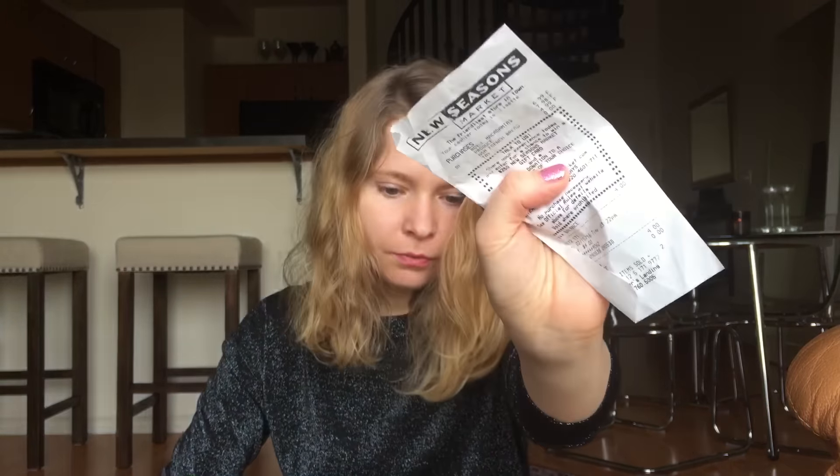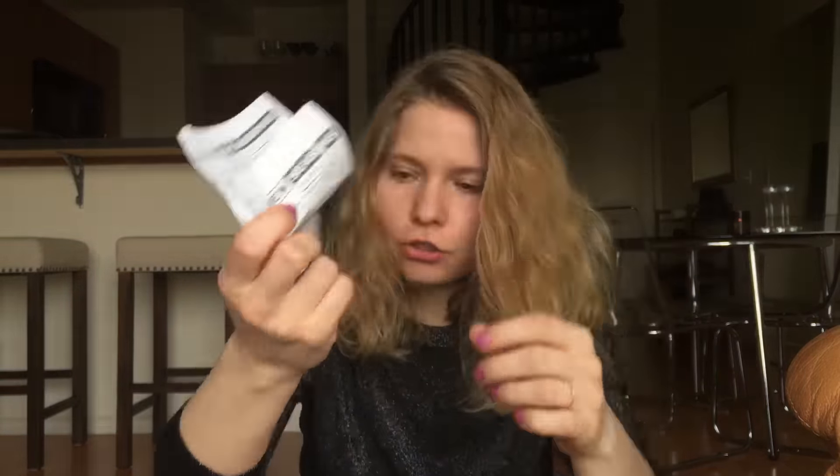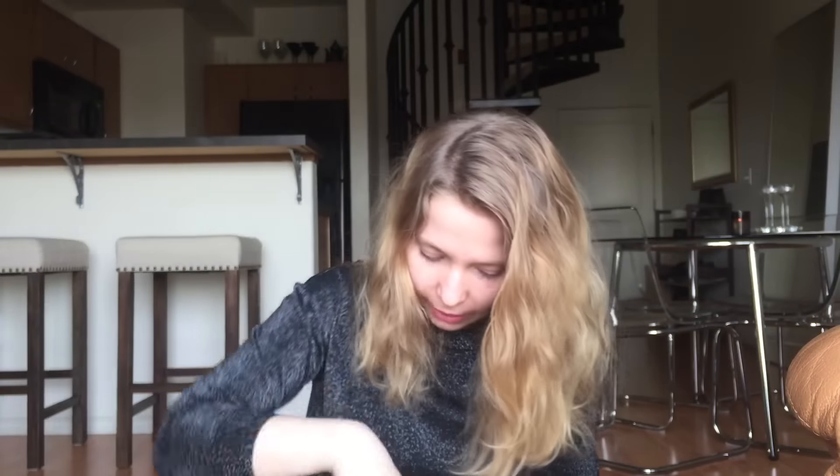I have another grocery receipt. I have another grocery receipt. I have another grocery receipt for strawberries and stuff — kale.